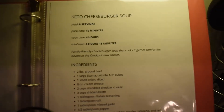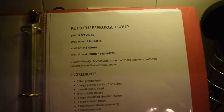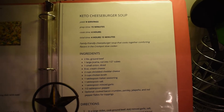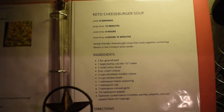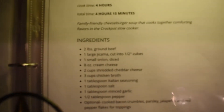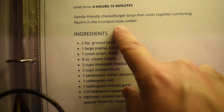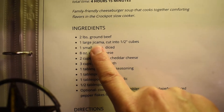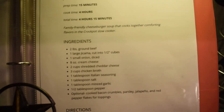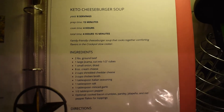Also, I'm making this keto cheeseburger soup for dinner tonight. I got the idea from Hailey from 'The Farmer and the Southern Belle' — I'll link her channel below. She said it was delicious so I'm going to give it a try. I'm doing all the ingredients except for jicama — I don't even know what jicama looks like so I'm leaving that out. I'll throw it in the crock pot and show you how that comes together.